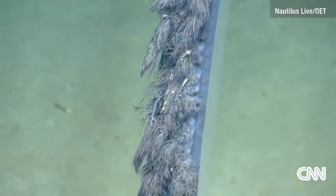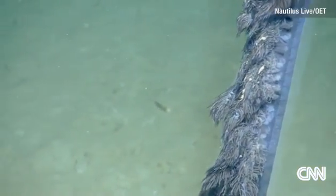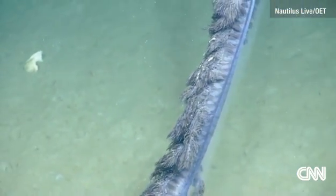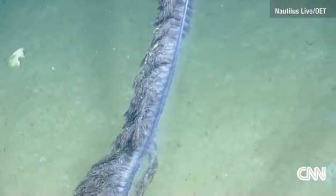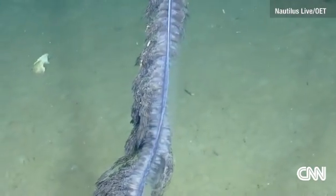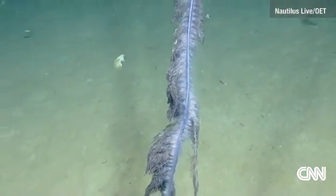Usually, the best known of these siphonophores is a Portuguese man-of-war, and that's actually much longer than whatever we're seeing right now. Well, the Portuguese man-of-war — some of them are not that big.